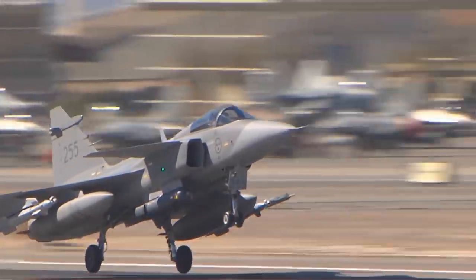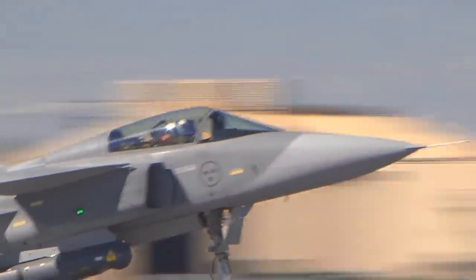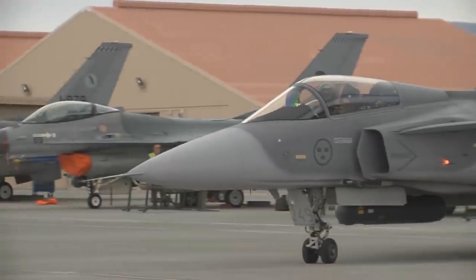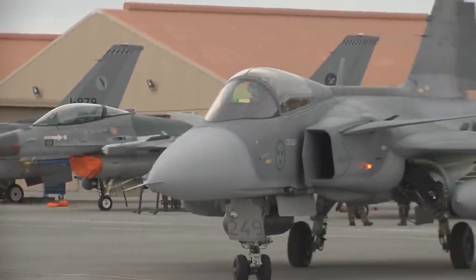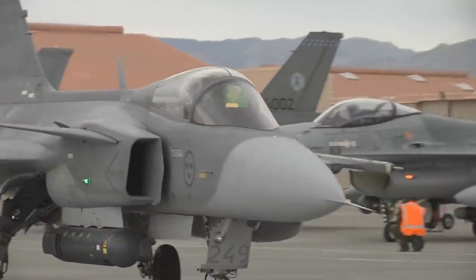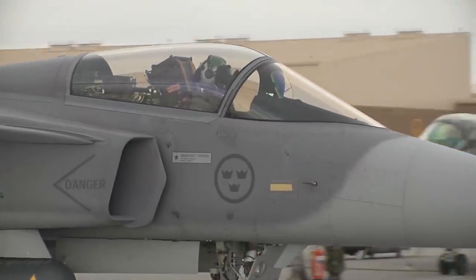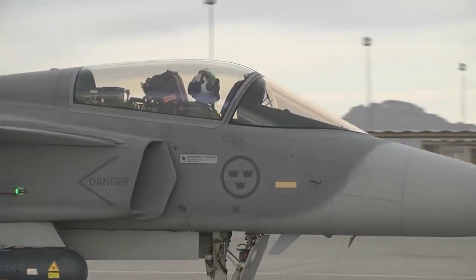Let's take a look at the smart fighter, the Saab Gripen. The Saab JAS-39 Gripen is a Mach 2 single engine light multi-role fighter which implements fly-by-wire controls and makes use of a relaxed stability design for improved maneuverability.